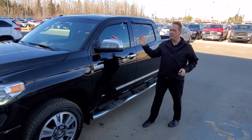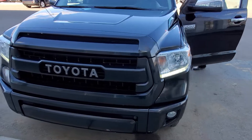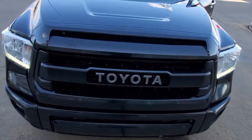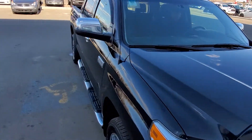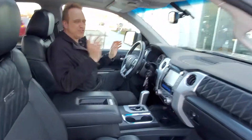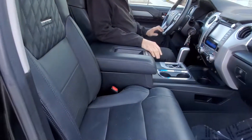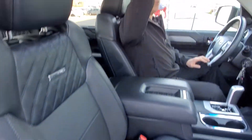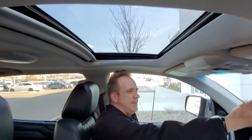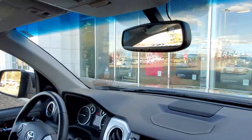I'd love to show you a few more great features inside the truck. This truck is fully equipped — it's got heated and ventilated front seats, and they're beautifully stitched. You've got a power sunroof in this one, and the auto-dimming rear view mirror with the HomeLink system on it.